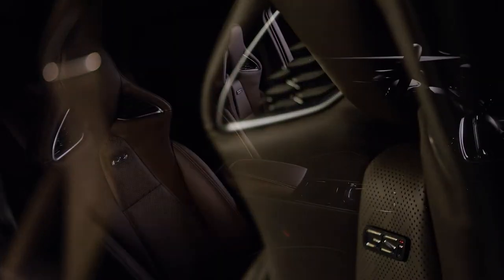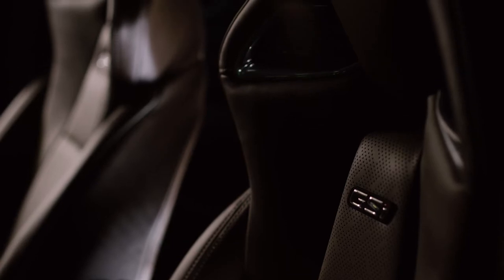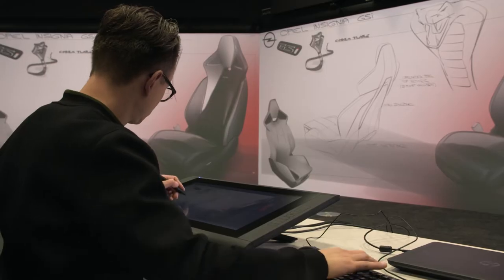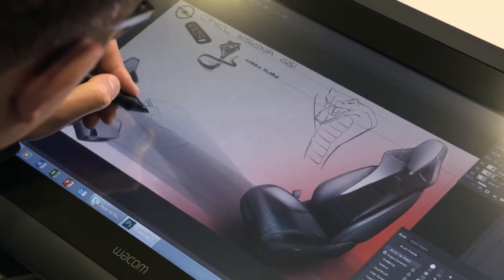We have an integrated headrest, and on top of the functionality of this AGR seat we applied the design theme: sharp, precise, controlled — inspired by a cobra snake, because the tension this animal has is very concentrated. We took the cobra snake as a symbol because we also like the aggressiveness. What you can see is the side wings of the backrest representing the head of a cobra snake. It's literally the animal transformed into the backrest.